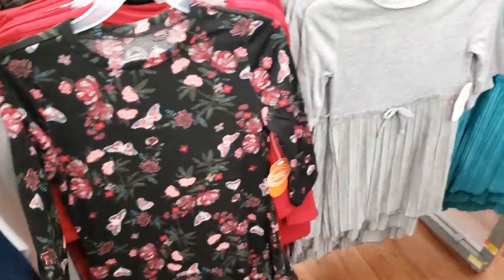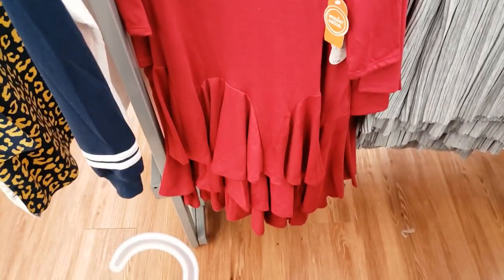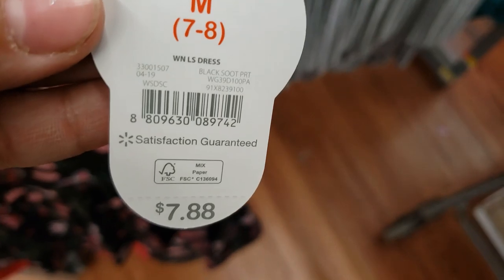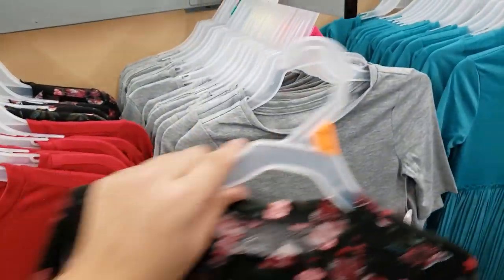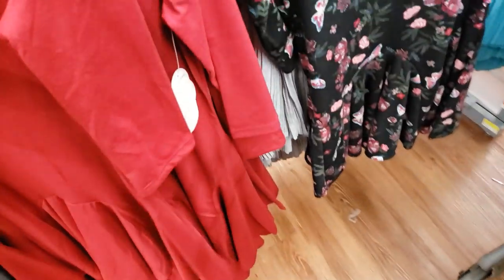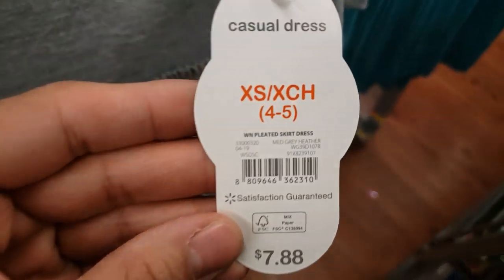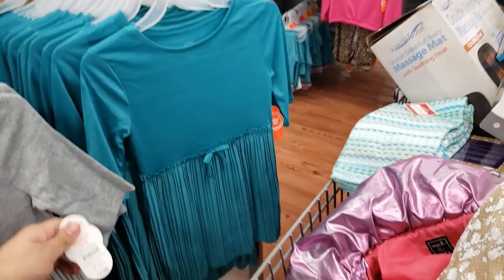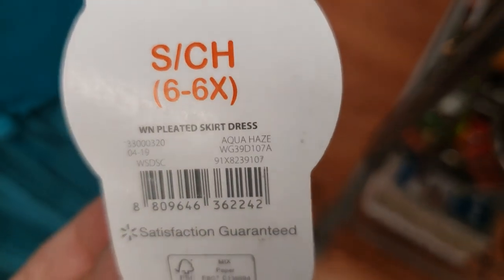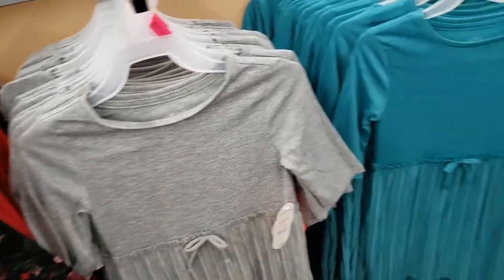I found more dresses on hidden clearance — they have a butterfly one, a red one, a gray one, and a teal one. All of these are only $5, down from $7.88. If you're in the girls section I would say scan any dresses you find because I'm sure they're all on clearance since it's after Christmas.